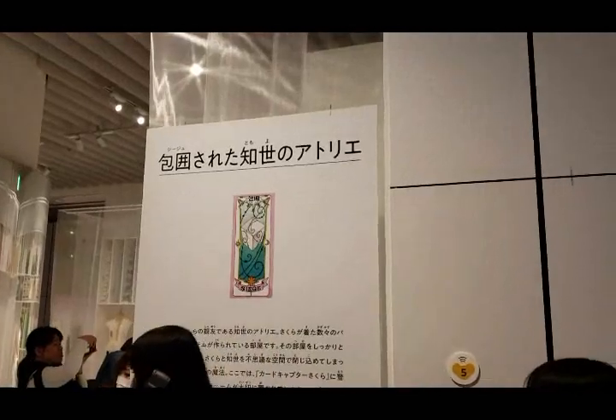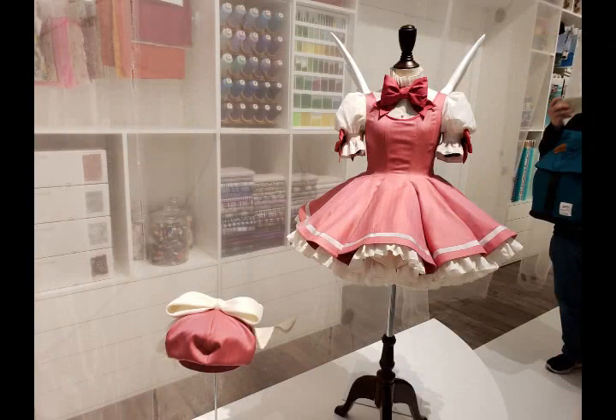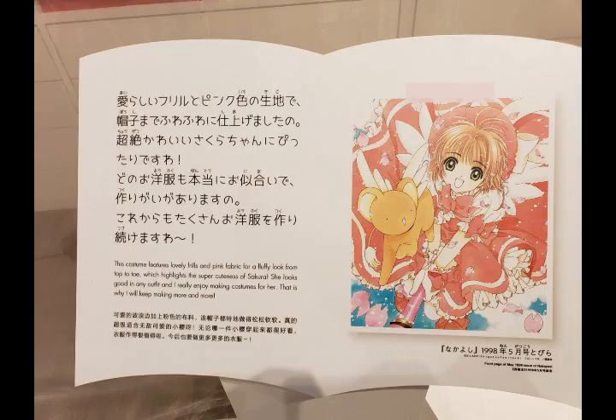Next up is one of the more amazing rooms, Tomoyo's Studio, or the Siege Room. In here we have four of Sakura's famous costumes brought to life in amazingly high quality and detail. Along the walls are a big assortment of fabrics, half-completed outfits, and curtains. This is also the room where they finally told me to stop breaking the rules and videotaping everything. I'm sure I would have known not to do that if I'd paid attention to the sign out front — or cared.